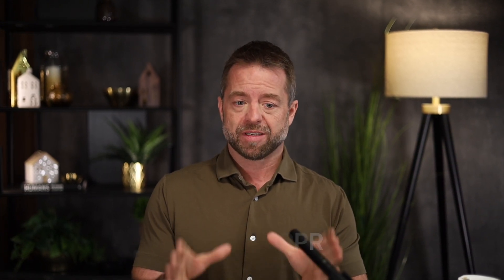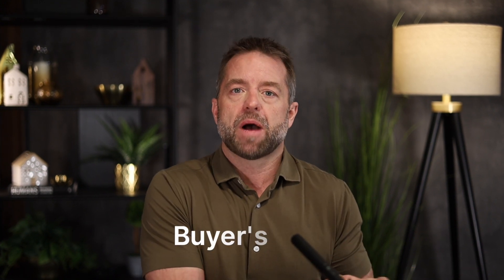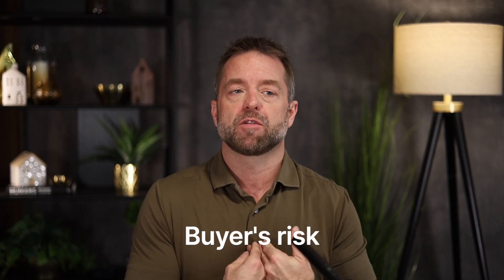The seller should know what they're buying when they buy it, and then when they do improvements, they need to update that RPR so the buyer knows what they're buying. It's not the RPR itself that can collapse the deal, but it's the unknowns of what they're buying that can collapse a deal. So as a seller, you have a decision to make when you're listing a house. There are different types of RPRs. There's an existing RPR, which shows the house but doesn't show the deck you built or the fence you built. There are buyers who will accept that, but it's all dependent on the buyer's risk and their comfortability with that risk. As a seller, it's best to have everything in place — you can move forward with an updated RPR without any headaches.